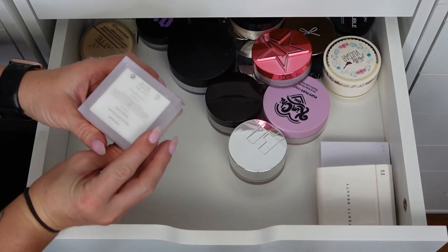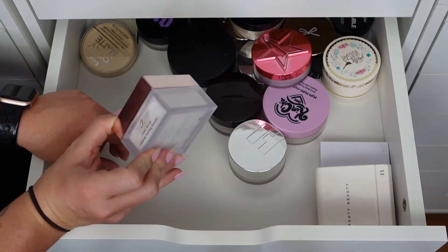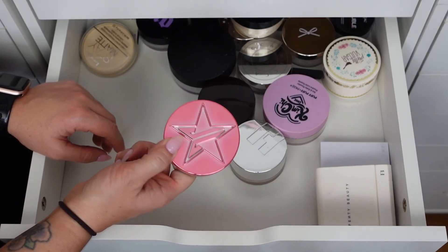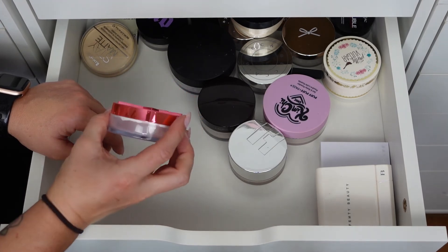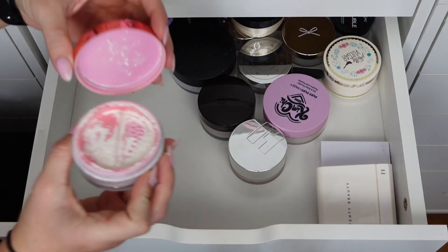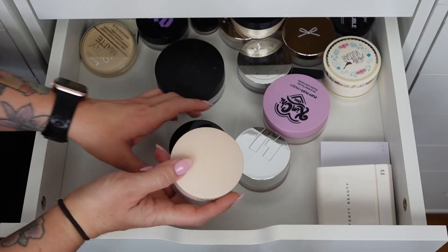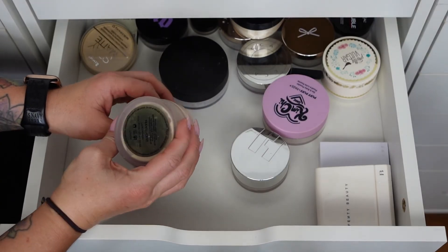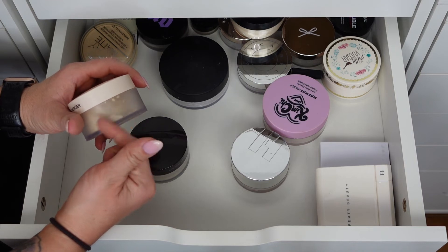The Juno & Co Translucent Makeup Setting Powder is really, really nice and there's so much in this brick — keeping it for now. The Jeffree Star Translucent is a good setting powder but sometimes makes me look ghostly. I think I'm getting rid of this one even though it has a really pretty scent. The Laura Mercier new Ultra Blur Setting Powder — I used it today and really like it. It's not a ghostly white shade, it has more of a tan tone. Keeping this one.